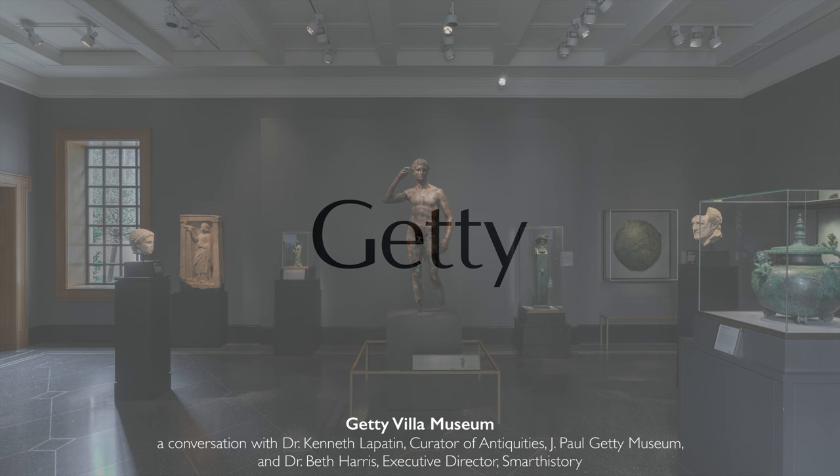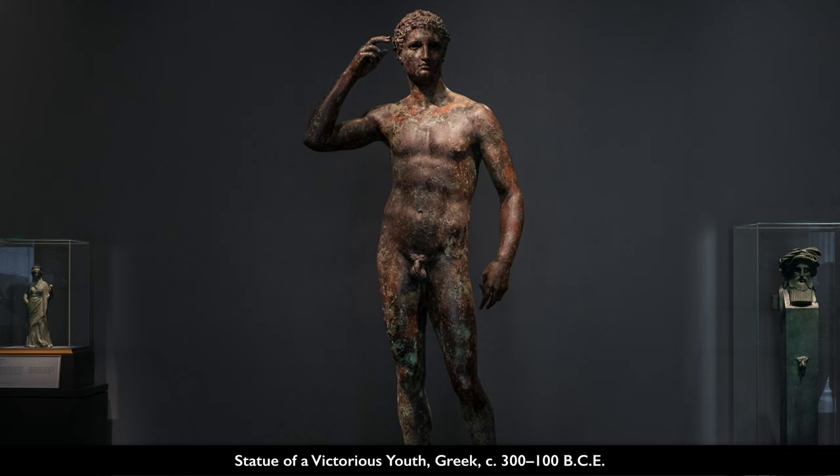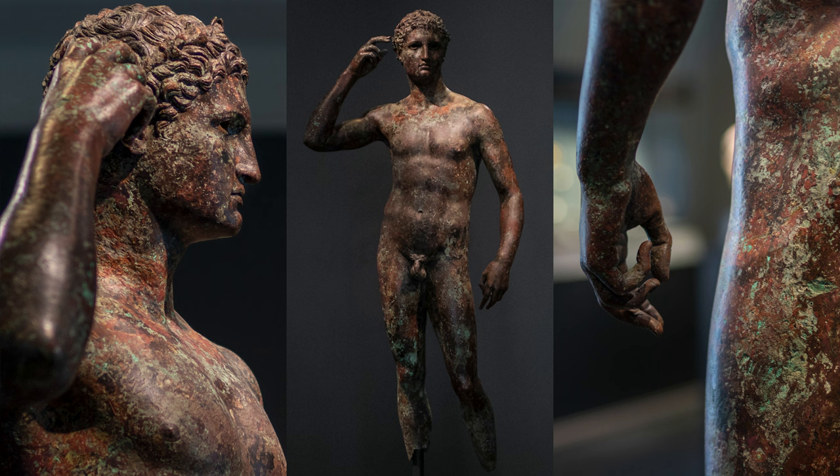We're in the Getty Villa and we've walked into a gallery and we're immediately confronted by this idealized male nude. This rare, stunning ancient Greek bronze looks very different today than he did in antiquity. He's a mottled greenish brownish reddish orangish color, where in antiquity he was a golden metallic yellow.